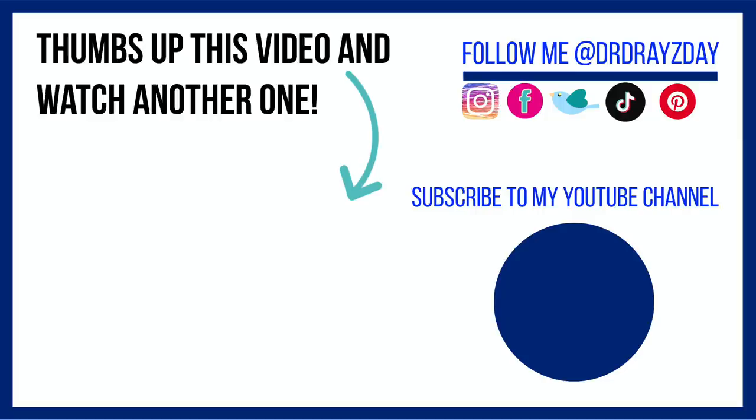Alright guys, thank you so much for sticking around to the end of the vlog. I hope you had a great weekend — it flies by so quickly. If you liked this video give it a thumbs up, share it with your friends, and as always don't forget sunscreen and subscribe. I'll talk to you guys tomorrow — bye!